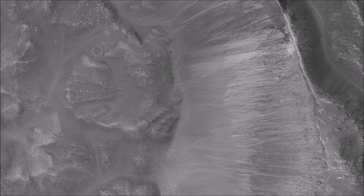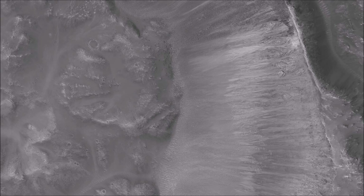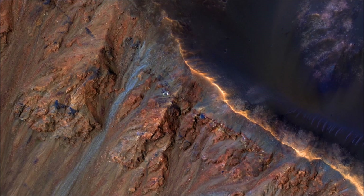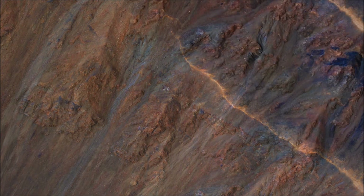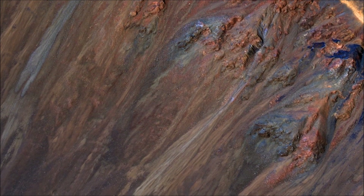Large gullies are concentrated at higher latitudes, but there are also gullies on steep slopes in equatorial regions. An enhanced color close-up shows part of the rim and inner slope of Krupak crater, located just 7.8 degrees south of the equator. The colors of the gully deposits match the colors of the eroded source materials.